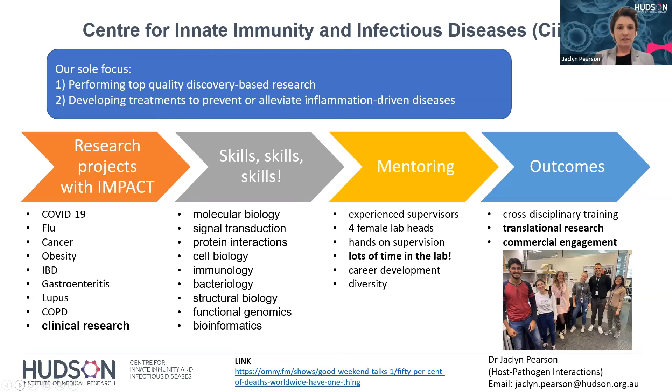We have a great hub of people working in microbiology — bacteriologists, virologists — which is quite unique to CIIID. We have our own building with a lot of facilities specifically for microbiologists, and we also have structural biologists. If you're not someone who likes to work at the bench, we also have labs that do functional genomics and bioinformatics. We have a lot of experienced supervisors who have produced top-quality students. Of our 12 labs, four of them have female lab heads. You get really great hands-on supervision at CIIID with a lot of time in the lab. We really focus on career development — looking at your CV, giving great presentations, and getting your writing up to scratch. We're a very inclusive and diverse department.